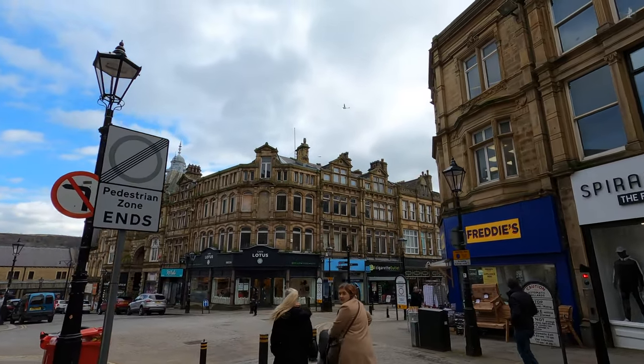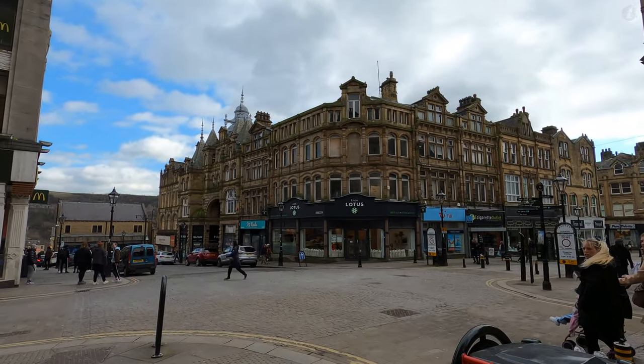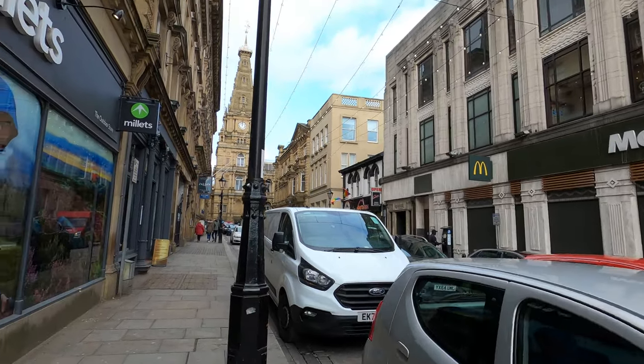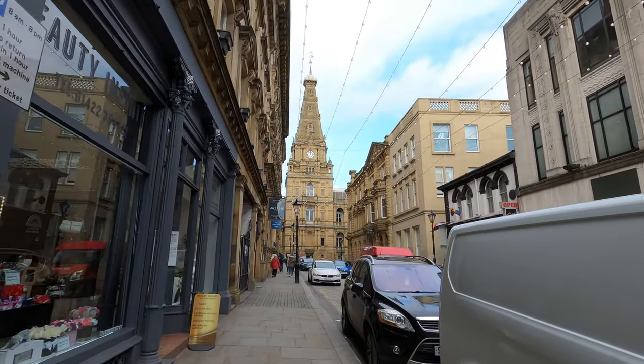Sadly, the High Street's old timber-framed buildings were demolished when the street was widened in 1867, a time when the whole of Halifax's town centre was undergoing a dramatic revamp that brought with it brand new Victorian landmarks, like the intriguing tower that we can see just up ahead.